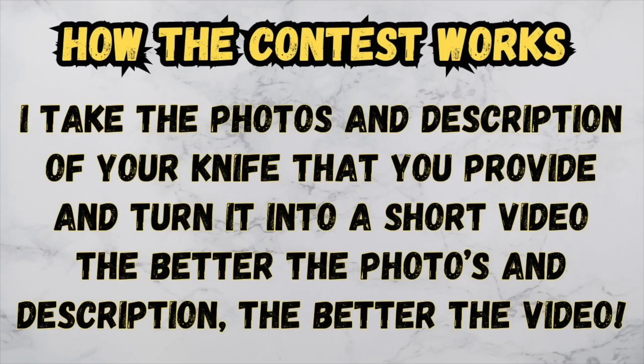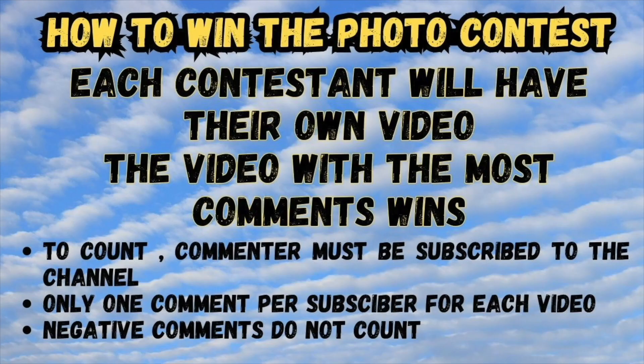What I'm going to do is take the photos and description of your knife that you provide and turn that into a short video. So the better the photos and the better the description, the better the video I can produce — because that video is how you're going to win the contest. Each contestant will have their own video, and the video with the most comments wins.